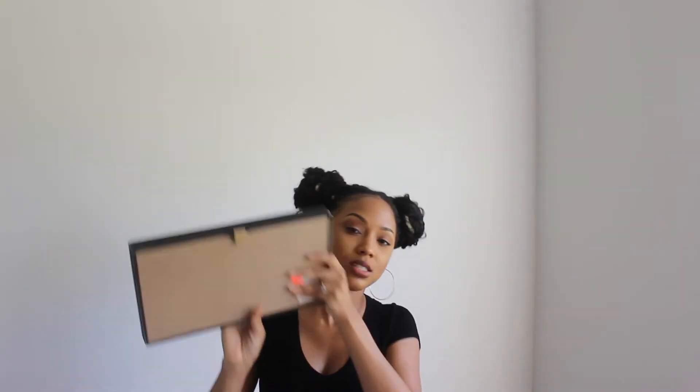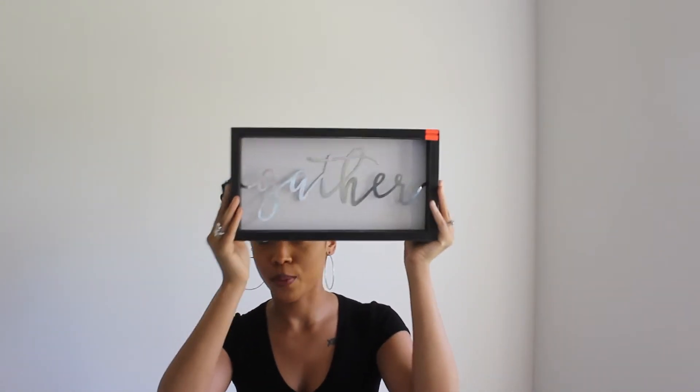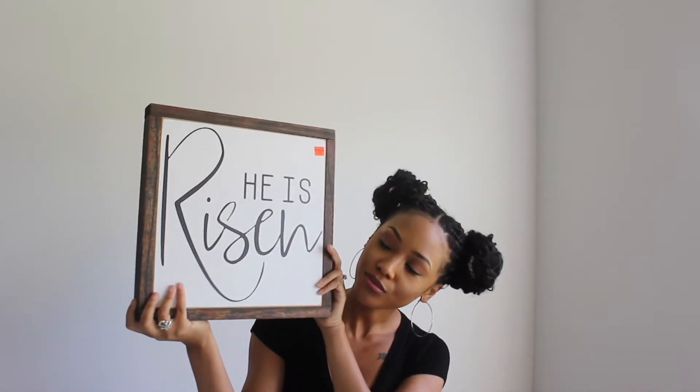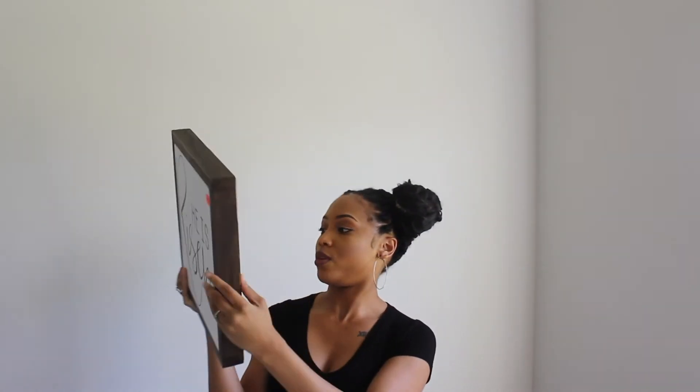From Hobby Lobby I got two things. First, this little wall piece that says 'Gather' — it's going somewhere in the kitchen. The other item is going in the living room area. The 'Gather' sign was $3.49 on clearance. The second piece was also on clearance at $5.49 — really good quality too. The original price was $21.99, so that was a great deal.